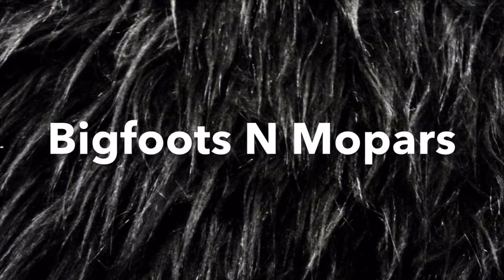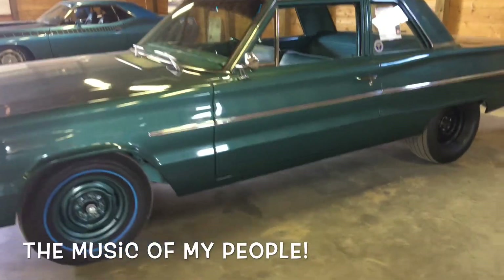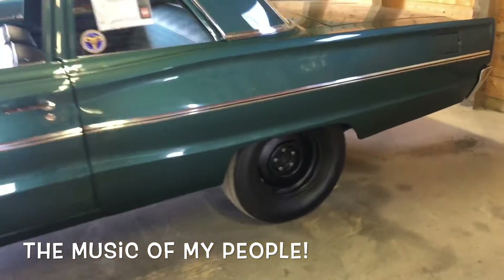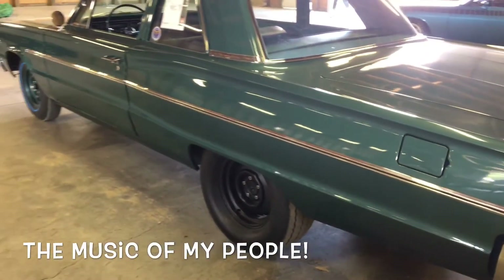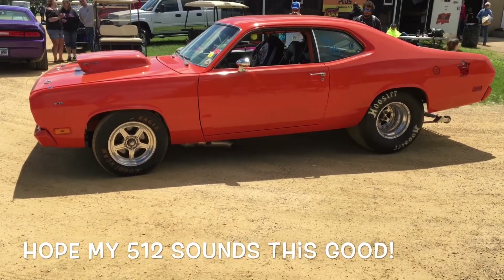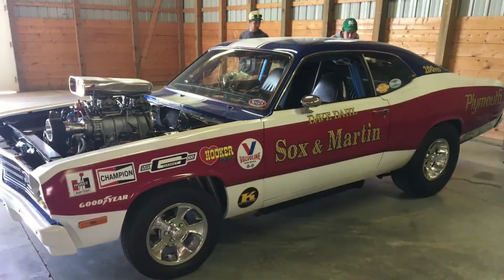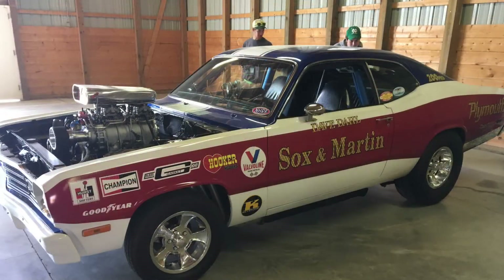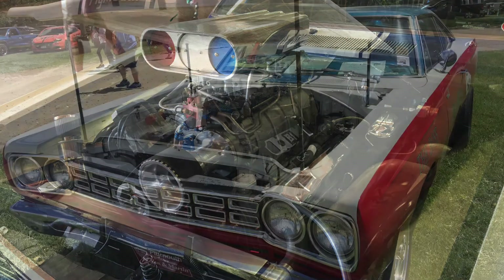Here are some photos from Mopars in the Park 2018. This Duster has a pretty cool history — the guy's owned it since he was 16 years old. He built the engine himself and actually lives next door to Gary Hedden at Magnum Supercharges, the guy that built my engine. He was over quite a bit whenever I would go over there. Really nice guy.